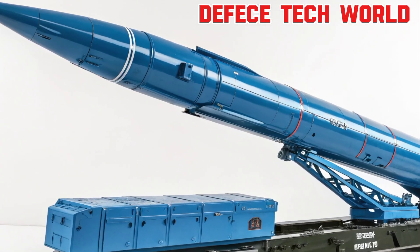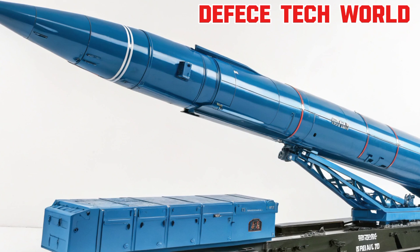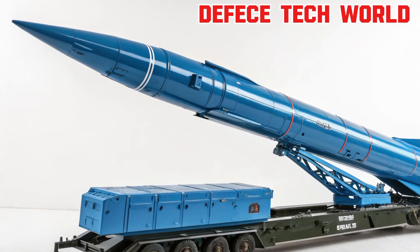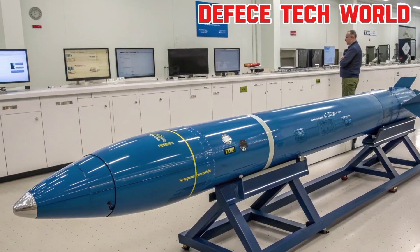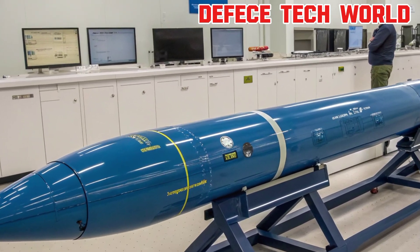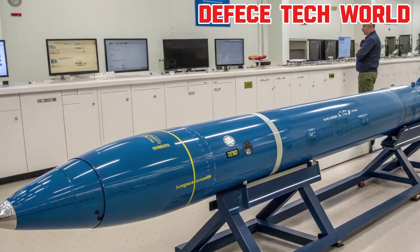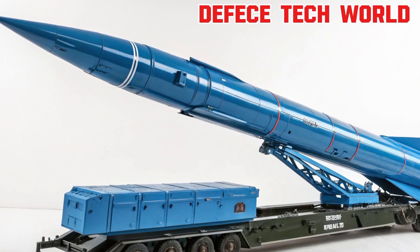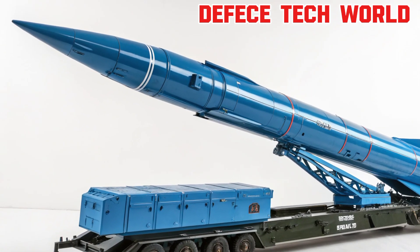The 2026 Toyota GR Yaris proves that small doesn't mean ordinary — it's a compact car built with pure passion and purpose. With sharper performance, cutting-edge technology, and a design rooted in motorsport heritage, the new GR Yaris is ready to deliver one of the most engaging driving experiences on the planet. Whether on winding mountain roads or city streets, this little powerhouse continues to punch far above its weight. Stay tuned to Updates Master for more automotive news, reviews, and first looks at the performance legends shaping the future.